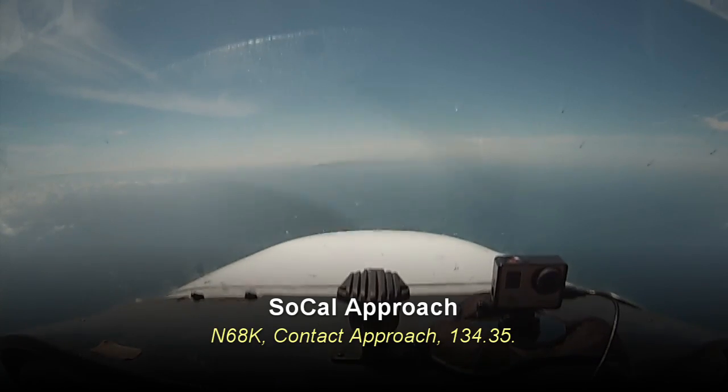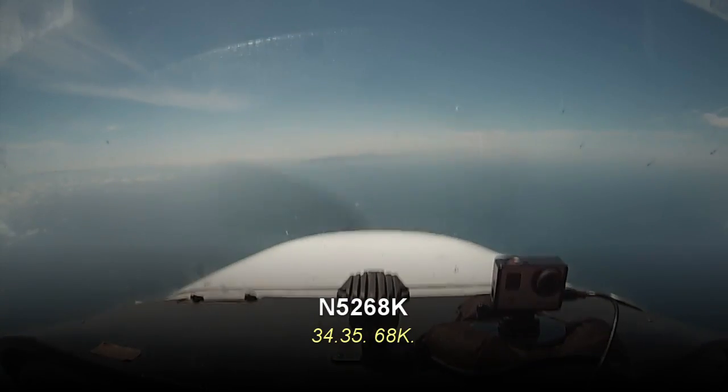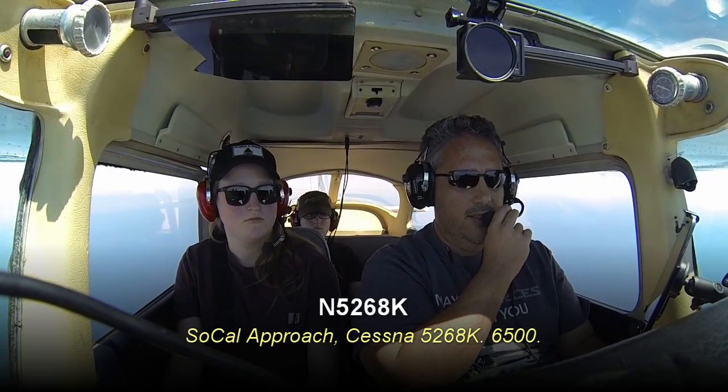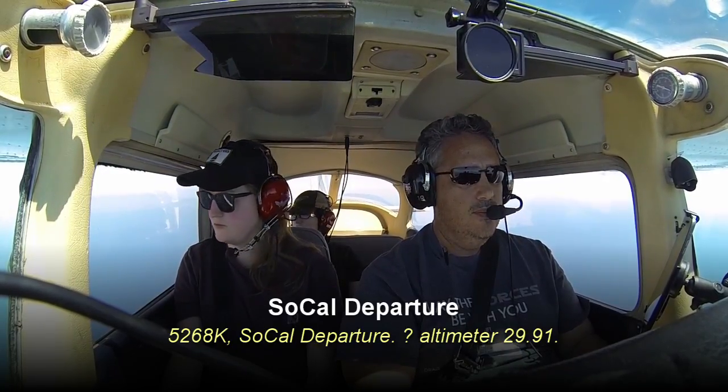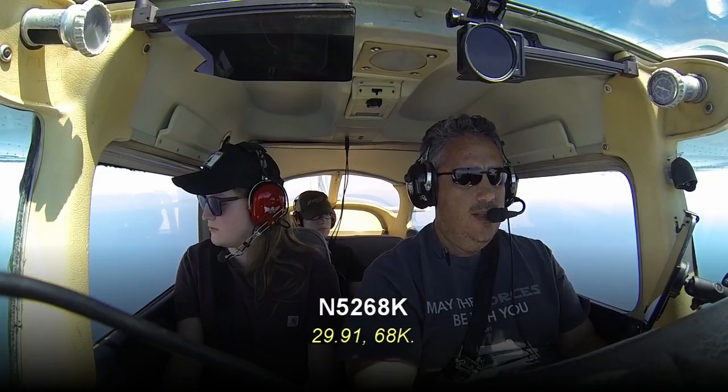568 Kilo, contact approach 134.35. 134.35, 68 Kilo. SoCal approach, Cessna 5268 Kilo, 6,500. 5268 Kilo, altimeter 2991. 2991, 68 Kilo.